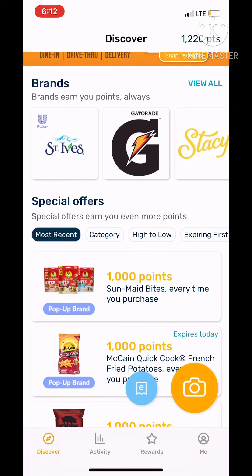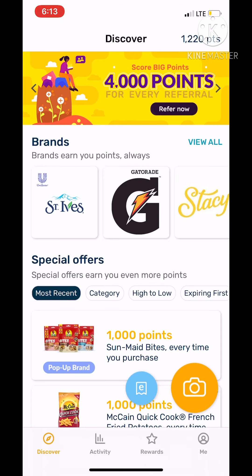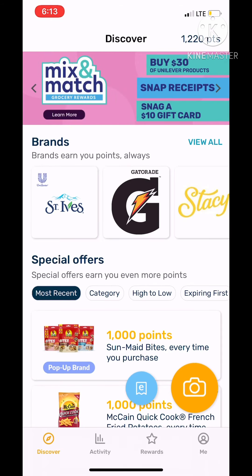You don't have to use my code if you don't want the 2,000 points — if you want to start at zero and work your way up, I'm fine with that. If you just want to not support me, I'm fine with that too. What you're going to do after you're signed in, whether you used my code or not, is start scanning receipts.